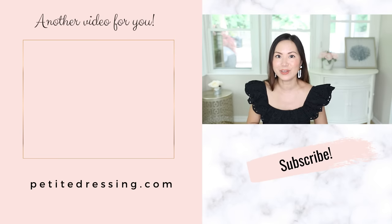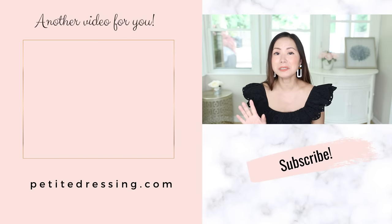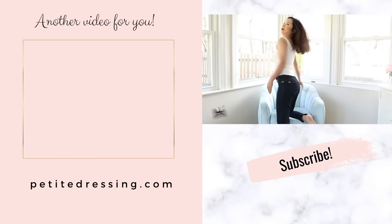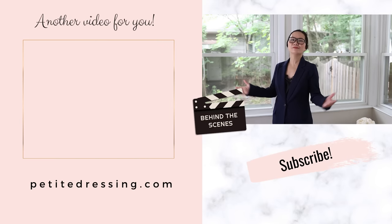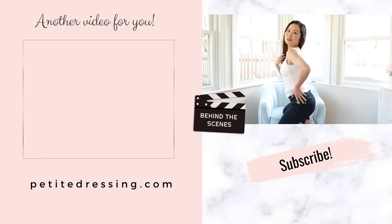What are the other mistakes people are always making when it comes to wide-leg pants? I just did another video on this topic — the 8 common mistakes with wide-leg pants that are ruining your outfit. Watch it!